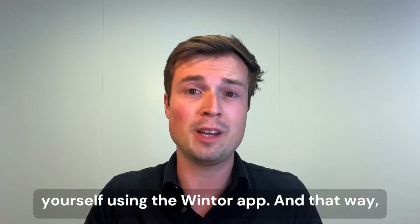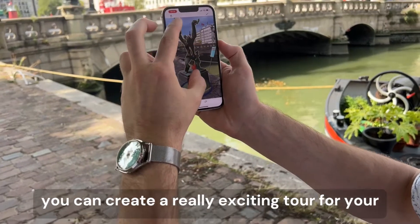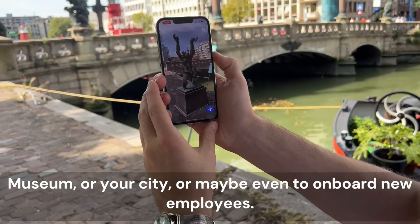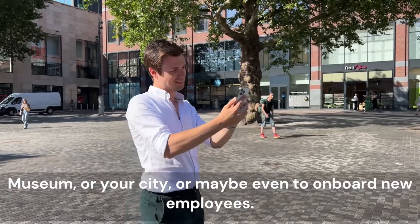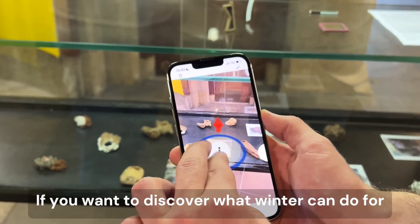You can create this tour by yourself using the Winter app, and that way you can create a really exciting tour for your museum, your city, or maybe even to onboard new employees.